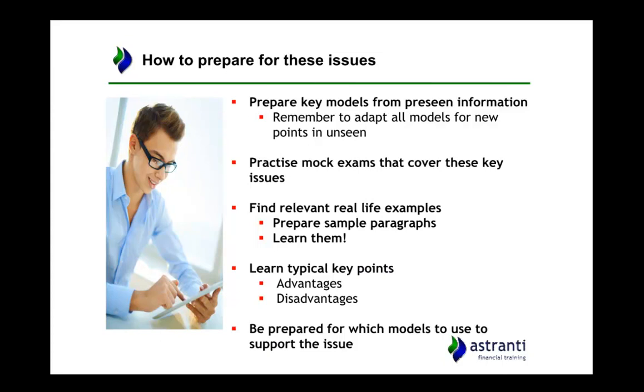The next thing you need to do is practice exam questions on these issues. This will help you understand the kinds of questions that will be asked around these topics and how to answer them. It will help you to plan these answers in your mind so that when you go into the exam and start writing, you'll already have a background in which to apply the new information and certain points ready to bring up as you write.